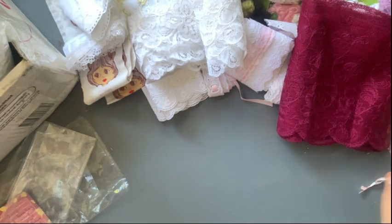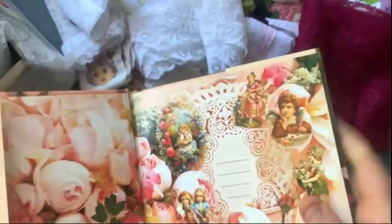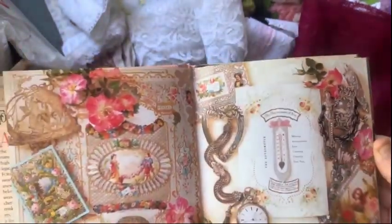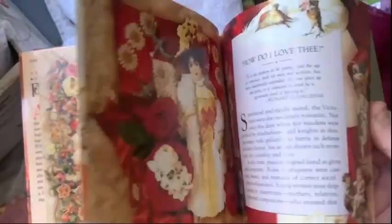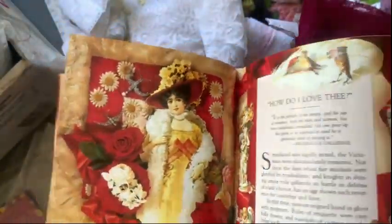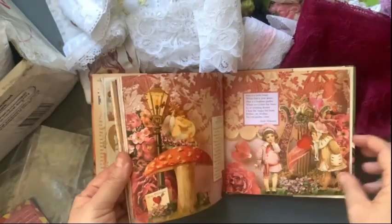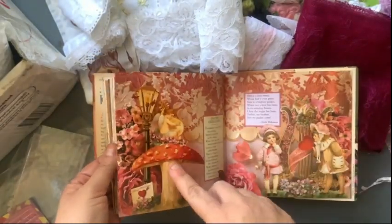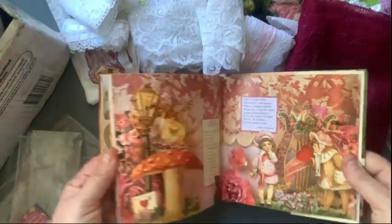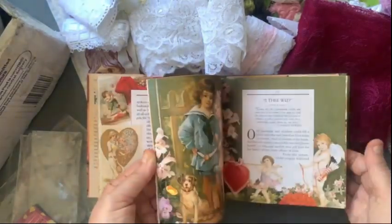We've got some books - 'Forget Me Not: A Victorian Book of Love.' It's got cutie niches in it to use in your journals. Little cupids - look at the little cupids on the mushroom! It's very cute, one of these cute pictures. This will be fun to play with.